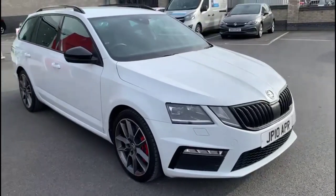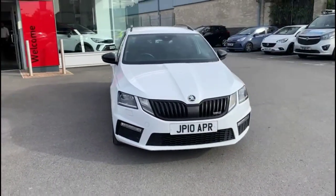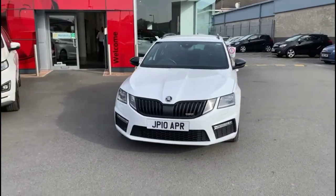At the front of the vehicle there are full LED headlights, incorporating LED daytime running lights and front fog lights.